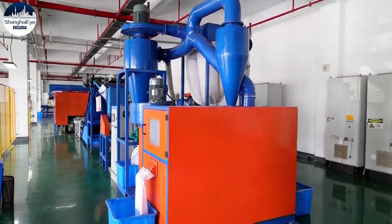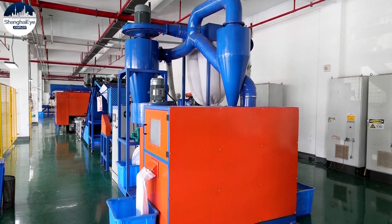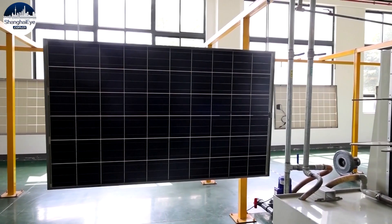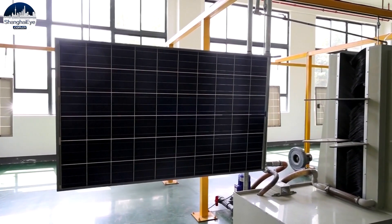A company in East China's Jiangsu Province is amongst the first to set up an automatic production line to process used PV modules. Going forward, the company's manager says they plan to increase their investment into additional measures for recycling PV parts.